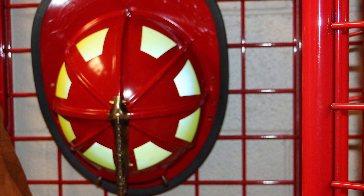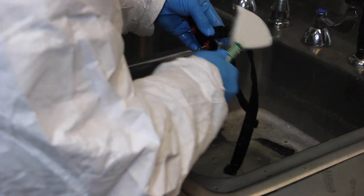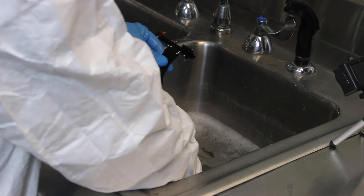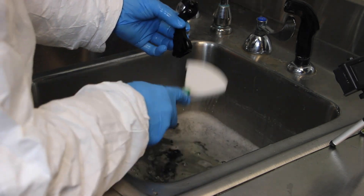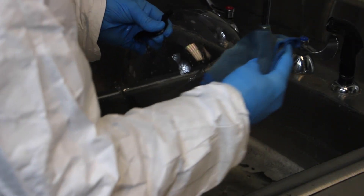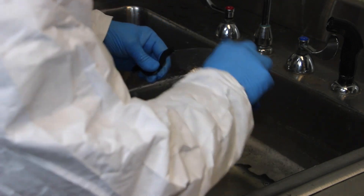To clean the chin strap and other strap-type elements, undo all buckles and soak in the detergent water solution, then scrub thoroughly with a soft bristle brush. Eye protection should also be gently washed in the detergent water solution using a soft towel.